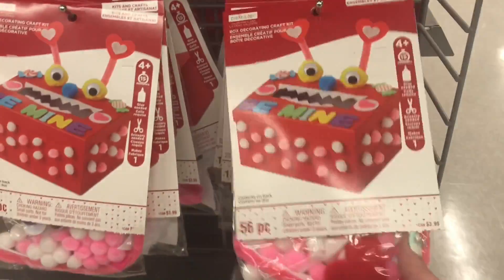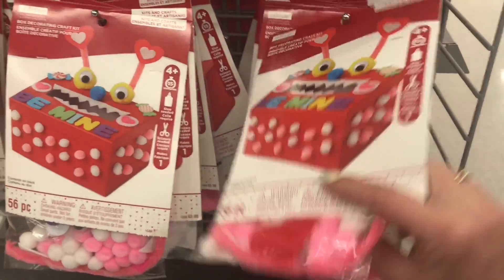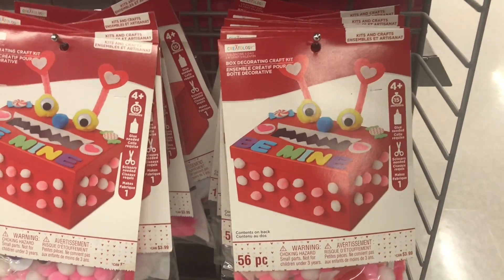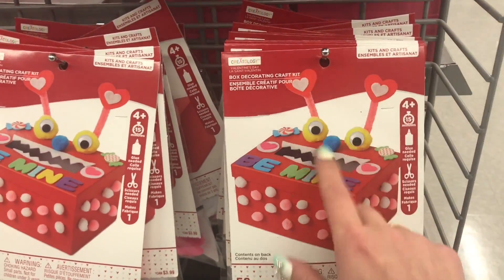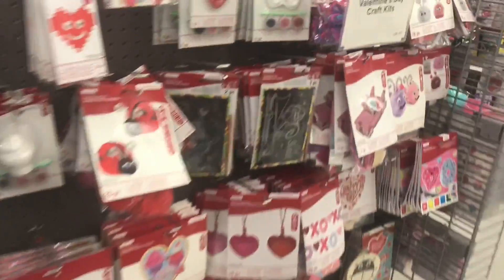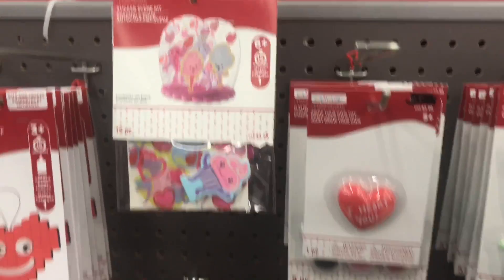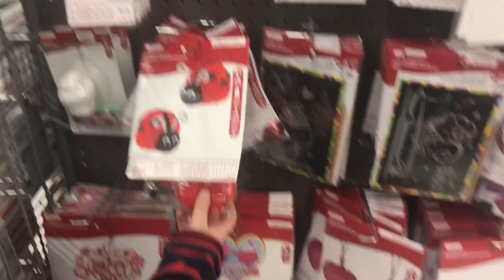There's a set here — I really don't need it because we have all this stuff at home, but my husband is forcing me to get it because he really likes these little monster guys. So we're going to get one of those. They've also got a whole bunch more Valentine's Day DIYs — look at that, adorable! They've got a whole bunch of craft kits.